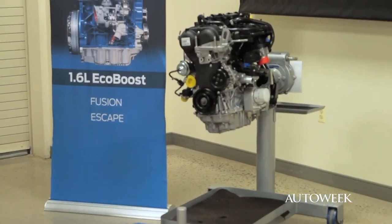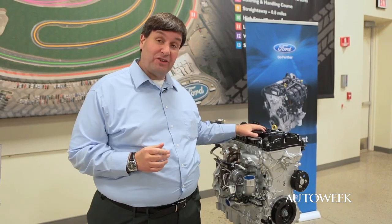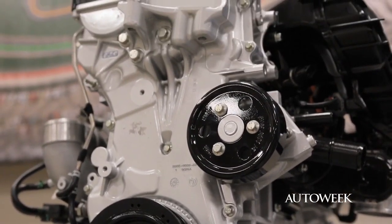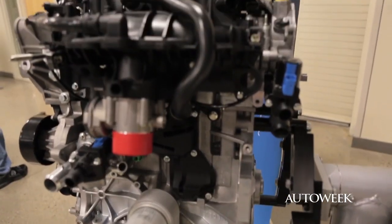Ford has a range of EcoBoost engines, from a three-cylinder to a four-cylinder like this two-liter unit here, all the way up to a V6 EcoBoost that they use in the F-150 pickup truck. The engines are all different sizes, but they all use two basic technologies.